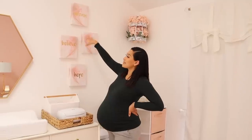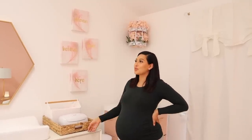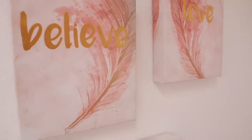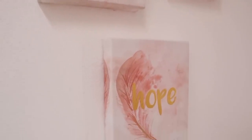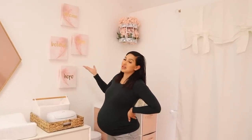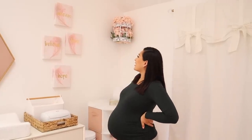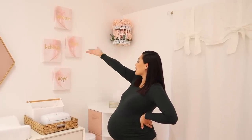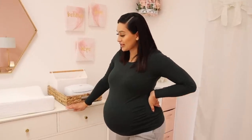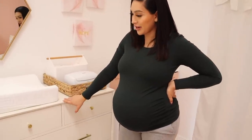Over here we got these at Home Goods. I wanted some type of pictures with a bird theme, but we tried looking everywhere and there was just nothing. Then one day we randomly went into Home Goods and found these feather-type canvases. We were like, 'Wow, it's perfect — it's feathers and it's blush pink!' They say 'Dream,' 'Love,' 'Believe,' and 'Hope,' so they just fit perfectly here.